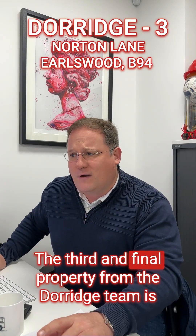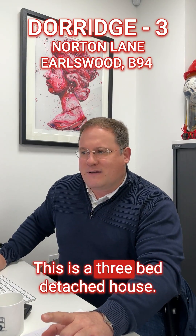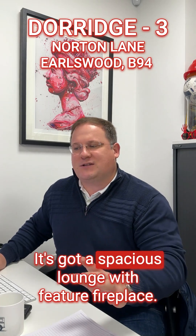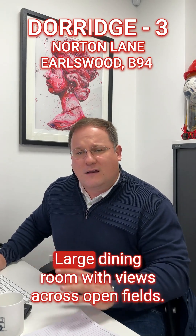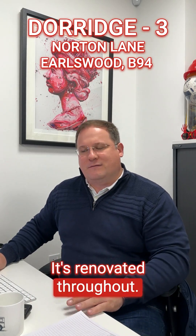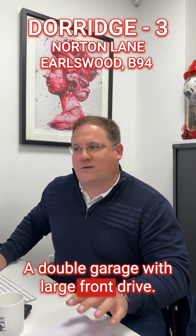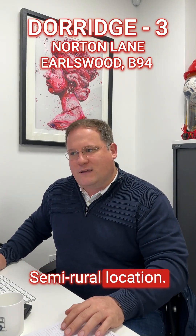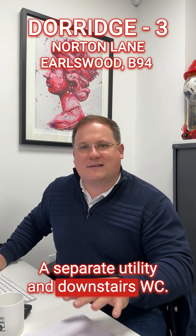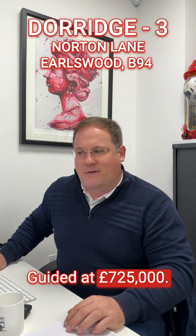The third and final property from the Dorage team is on Norton Lane in Earlswood. This is a three-bed detached house with a spacious lounge featuring a fireplace and a large dining room with views across open fields. It's renovated throughout, has a large private garden, a double garage with a large front drive, a semi-rural location, and a separate utility with downstairs WC. Guided at £725,000.